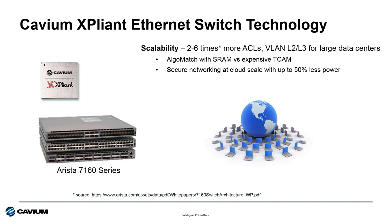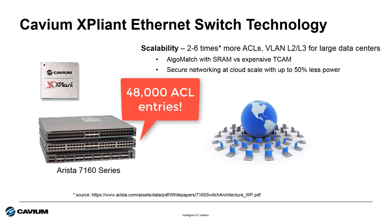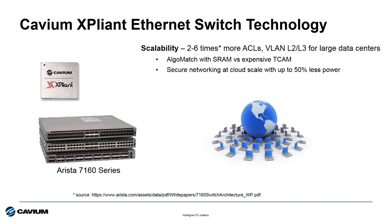Expliant programmability also helped Arista implement a technology they call Algomatch. This enables the Arista 7160 to provide up to 48,000 access control list entries, which is ideal for virtual or cloud environments where there are thousands of virtual machines trying to access the network. This technology also enables Arista to deploy a software-defined approach to routing, eliminating the need for expensive or power-hungry TCAMs — ternary content addressable memory devices — in favor of lower power and lower cost SRAM. The end result is a switch that provides more scalability at lower power than competitive offerings.